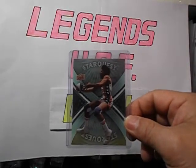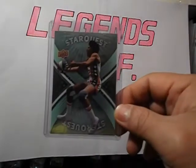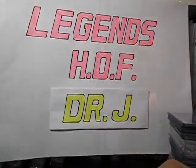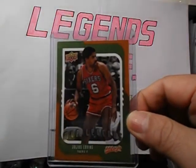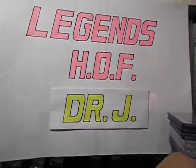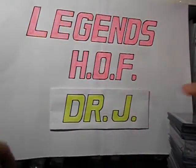Starcast, 08-09 green version. 08-09 UD MVP, MVP Legends. And the Lineage. Okay, moving on — some more cards here.